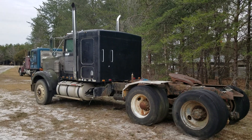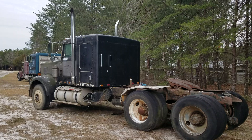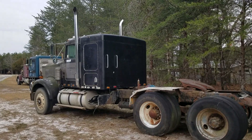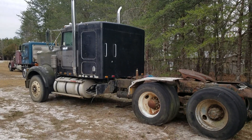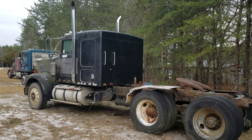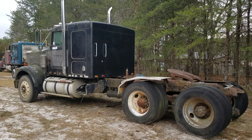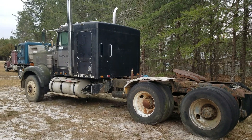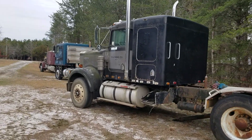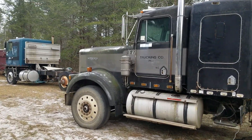I posted a video of this truck the other day and said it had a Cummins in it. A lot of people corrected me and said it had a CAT motor in it. The reason I said Cummins is because I bought this truck at an auction and it was advertised in the brochure as having a 400 Big Cam Cummins, and the auctioneer also said it had a 400 Big Cam.